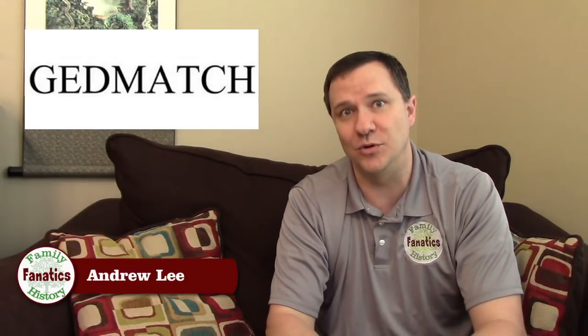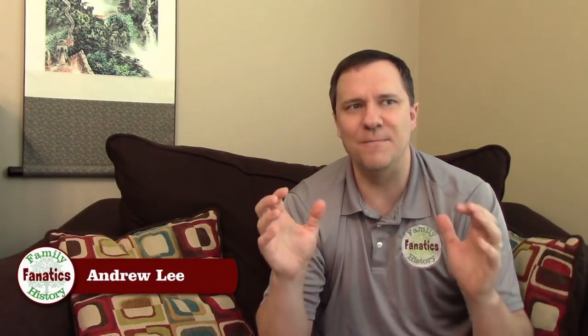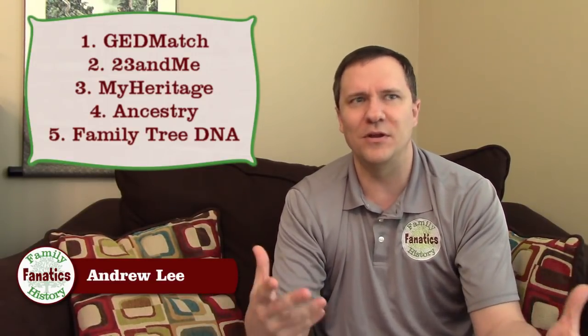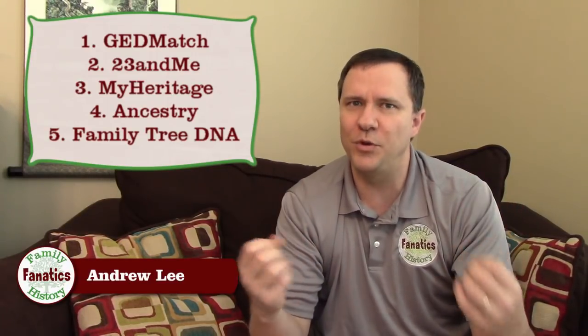Right now I don't see GEDmatch being dethroned from the top position, but if some of these other companies improve their tools and address their negatives, that could change. I'll probably do updates every year, or more often depending on how things change. Living DNA is coming up with things that will probably put them somewhere in the list, as well as DNA Land and DNAGedcom. If you have other companies you think I should include, put it in the comments below and I can try to come up with a rating for them.